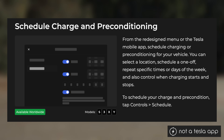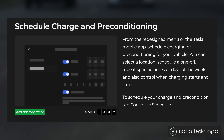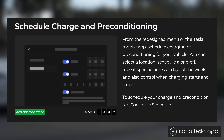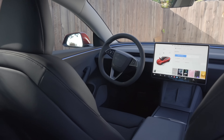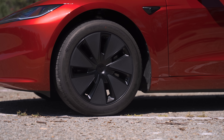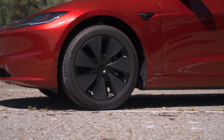Lastly, you can now schedule charging and preconditioning. From the menu or the Tesla mobile app, you can select a location, schedule a one-off, repeat specific times or days of the week, and control when charging starts and stops. That can be found under Controls > Schedule. Basically, it's vastly improving all of the scheduling options you have for charging, which is great to see. This update is currently being rolled out, so it may take a few weeks to get it personally, but all these features will be available in all Teslas soon. It's one of those updates that shows just how great it is to have a software-updatable car.